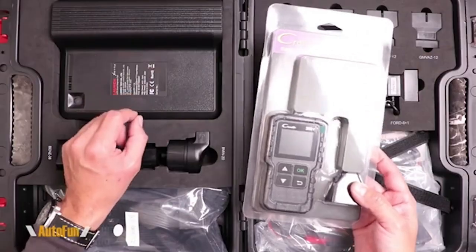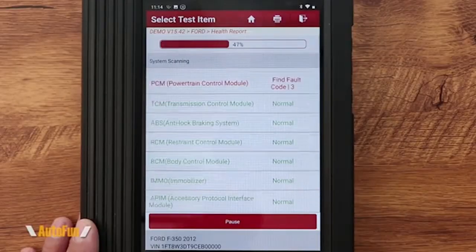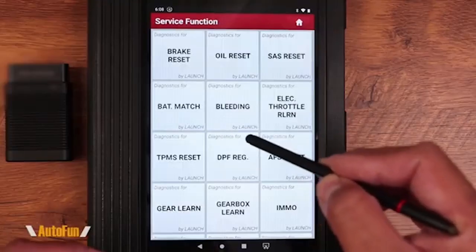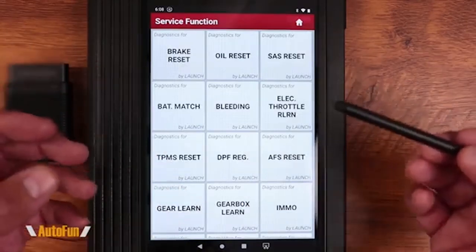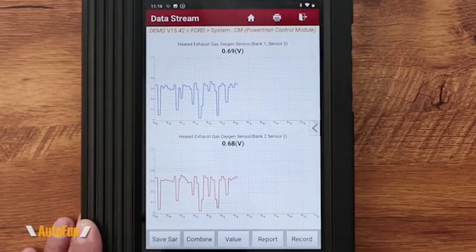The OBD2 scanner can not only reveal what error codes your car is producing, but it can also eliminate your vehicle's check engine light when the problem has been resolved. The DTC help and explanation feature will also tell you the specific problem.